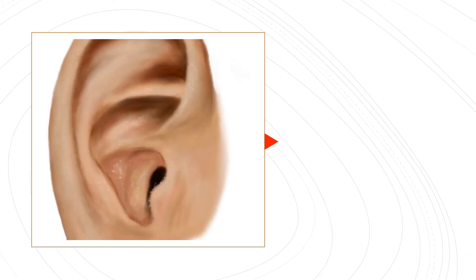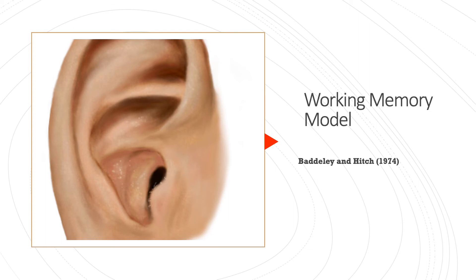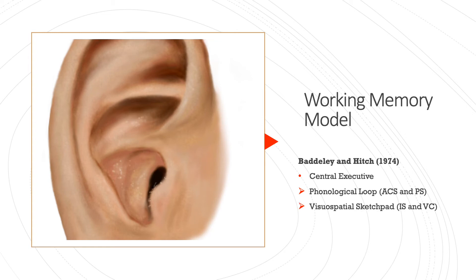The last image is the ear, which refers to the working memory model by Baddeley and Hitch. The central executive is the boss and directs information to the two slave systems. The two slave systems are the phonological loop, made up of the articulatory control system and the phonological store, and the visuospatial sketchpad, made up of the inner scribe which deals with spatial information and the visual cache which deals with colour and shape. We also have the episodic buffer, which brings everything together and transfers it into long-term memory. The ear refers to the phonological loop, because it encodes acoustically.